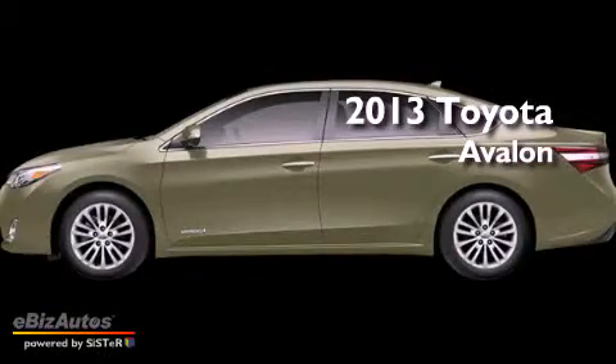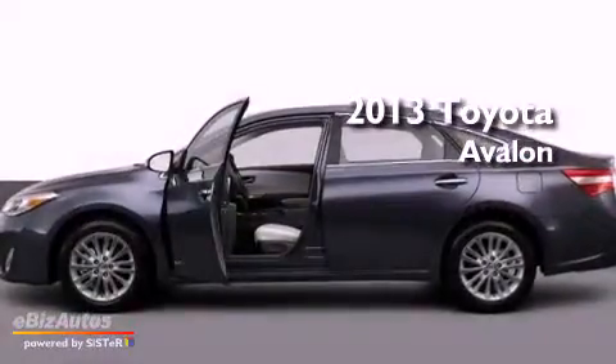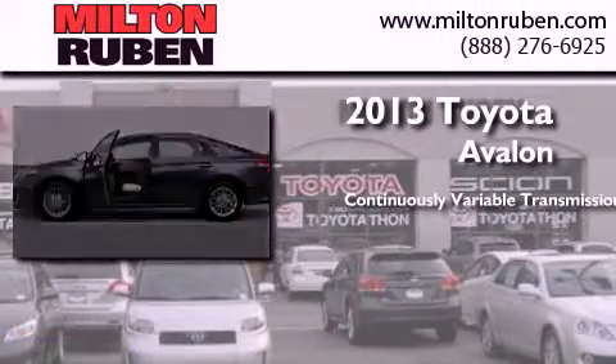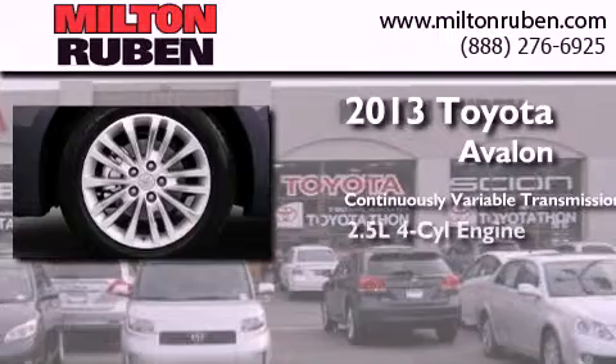This is a brand new 2013 Toyota Avalon. This four-door sedan has a continuously variable transmission and a four-cylinder engine.